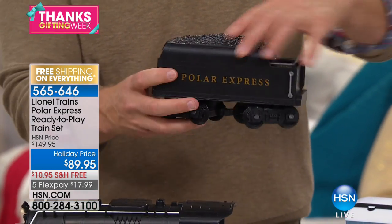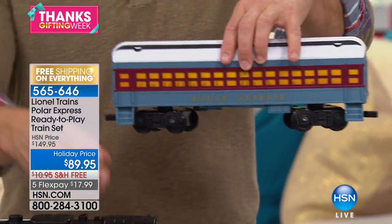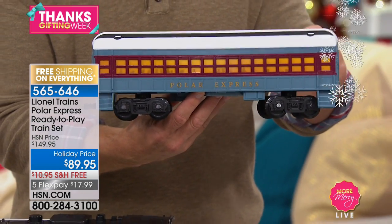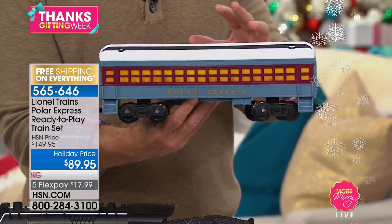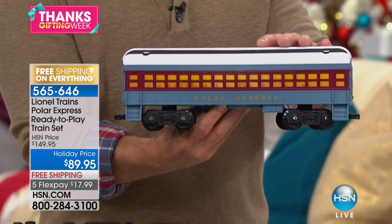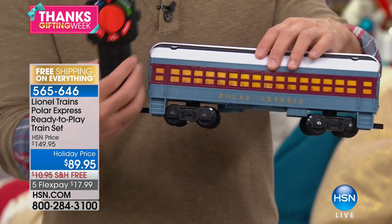You see the Polar Express name right there, and it's the details that Lionel puts into here. Lionel has been around since the early 1900s. My family has a whole trunk of Lionel trains that have been in storage because sometimes Lionel can be too delicate, too precious. Lionel's collector's items by a lot of train enthusiasts out there, but this set is really fun and durable for kids of all ages.